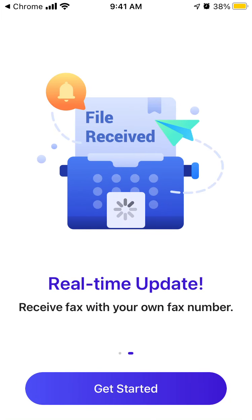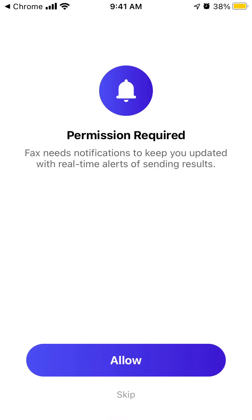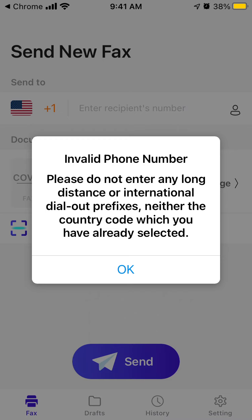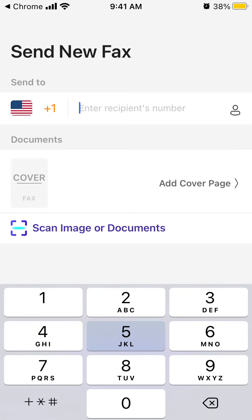It's interesting to see who would use this app in modern times. You can skip the intro, and then see how it works. You can send to any number in the United States using your fax number.